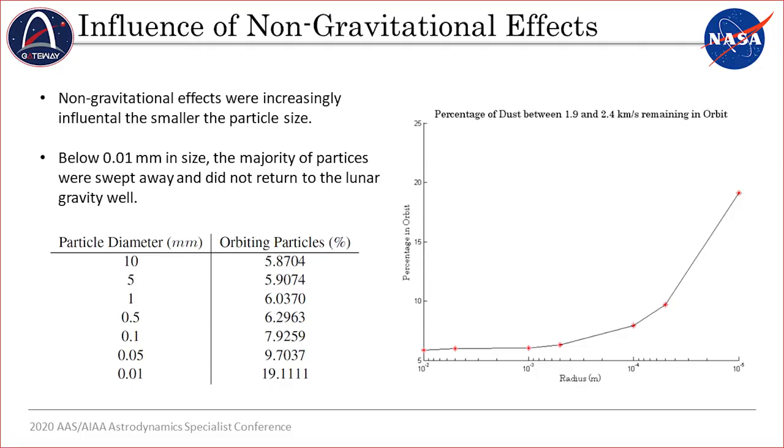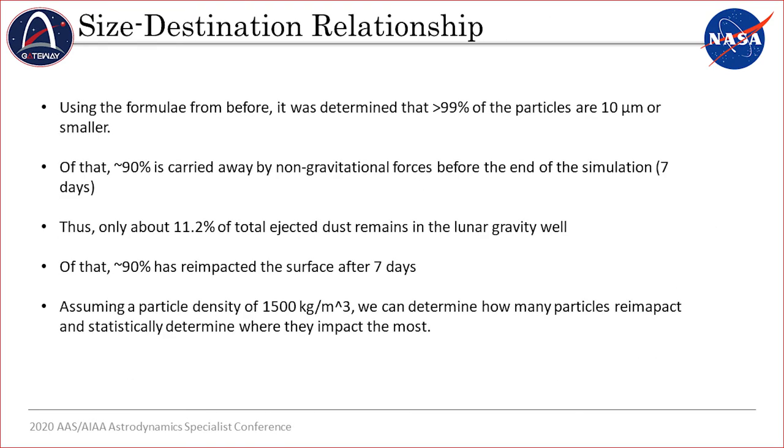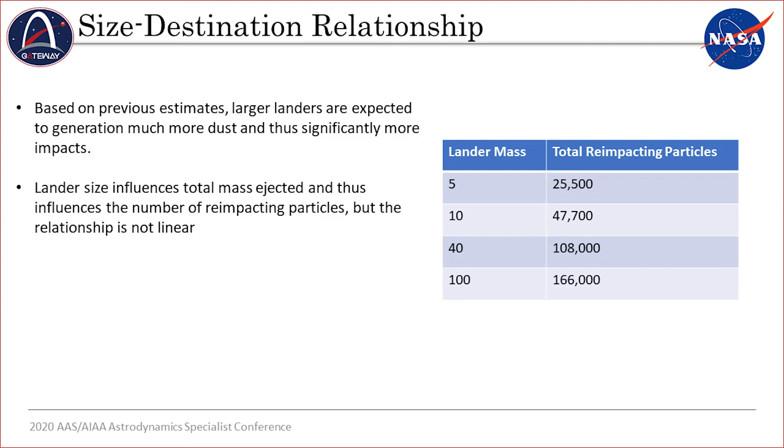As particle size decreased, fewer and fewer particles remained in orbit long enough to re-impact the surface, as seen in the plot. Using the formulae defined earlier, we estimate that about 99% of these particles are 10 micrometers or smaller. Of that, about 90% is carried away from the moon's gravity well by electrical influences or the solar wind before it can do any harm. After seven days, only about 11.2% of this dust remains in the lunar gravity well, and of that, about 90% has re-impacted the surface. For a 10-kilogram lander, approximately 47,710 micrometer dust particles will re-impact the surface over the course of seven days.